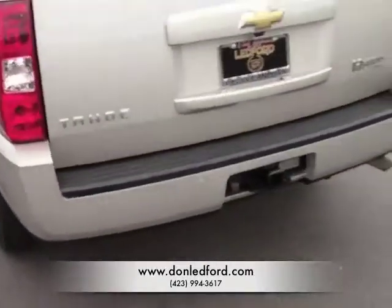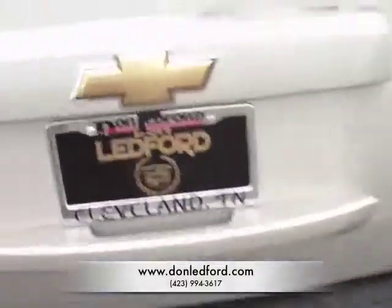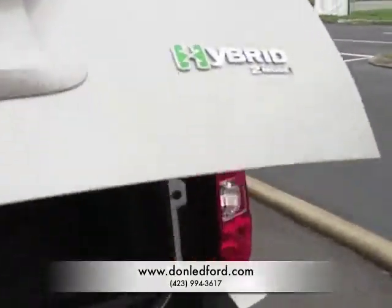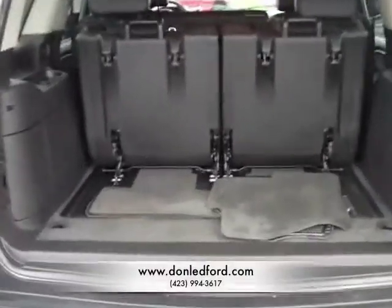Take a look here in the back — it does have a towing package as well as backup sensors. And it's also got a backup camera. Whenever you put this vehicle into reverse, it will automatically show what is behind you on the navigation screen up front.